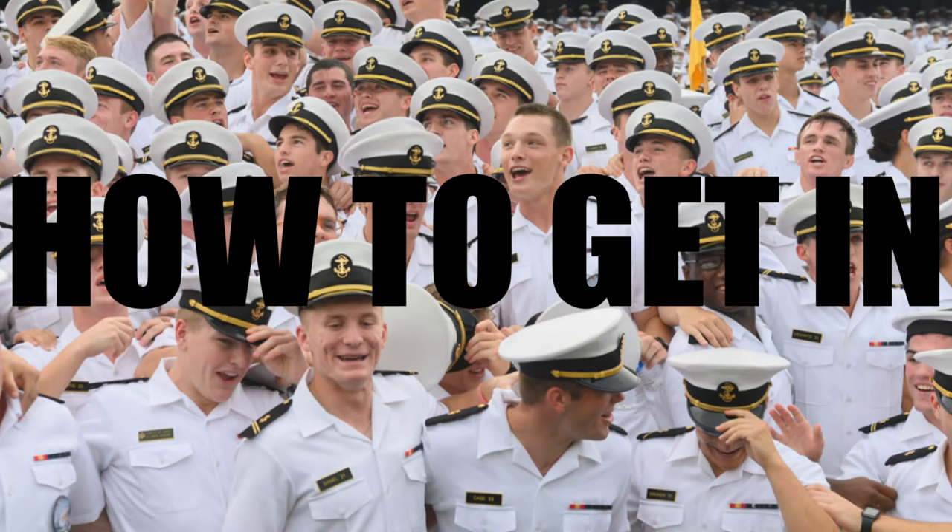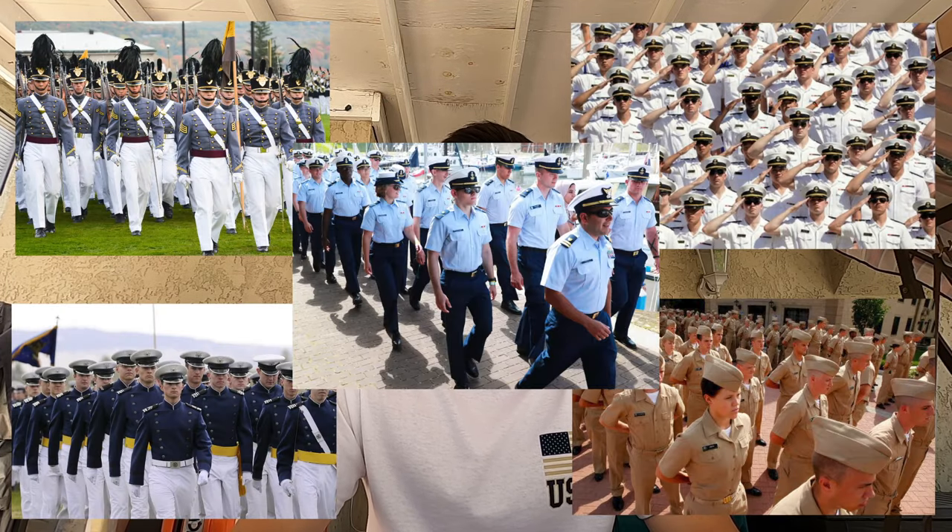There are five service academies in the United States: West Point, Naval Academy, Air Force, Merchant Marine, and Coast Guard Academy. For those that don't know me, my name is JC. I'm currently a sophomore at the United States Naval Academy, majoring in robotics and control engineering, and I applied for all five schools when I was in high school. Element number one is academics.